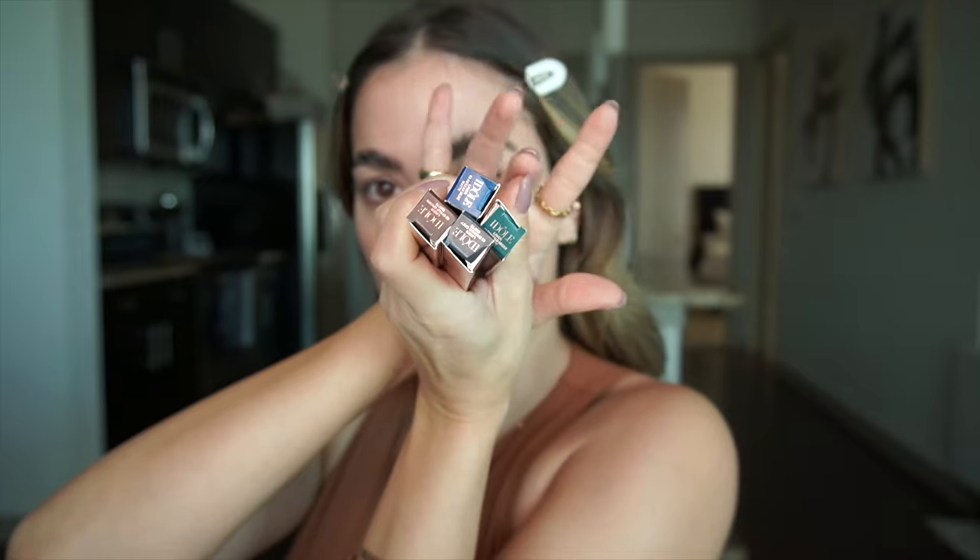I like to start priming my lids with a concealer. Here are all the Lancôme liquid liners — I'm going to try the green one. I saw a cut crease with a really simple liner and I'm thinking I'm just going to do a cut crease with this liner; it's going to be really pretty. I like to start priming my lids with a concealer — this is literally PÜR — concealer all over the lid, and I'm going to blend that in and then set it.